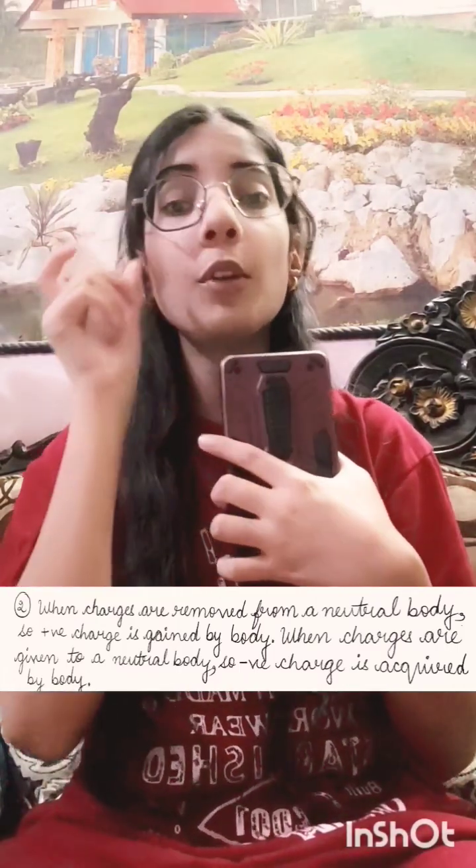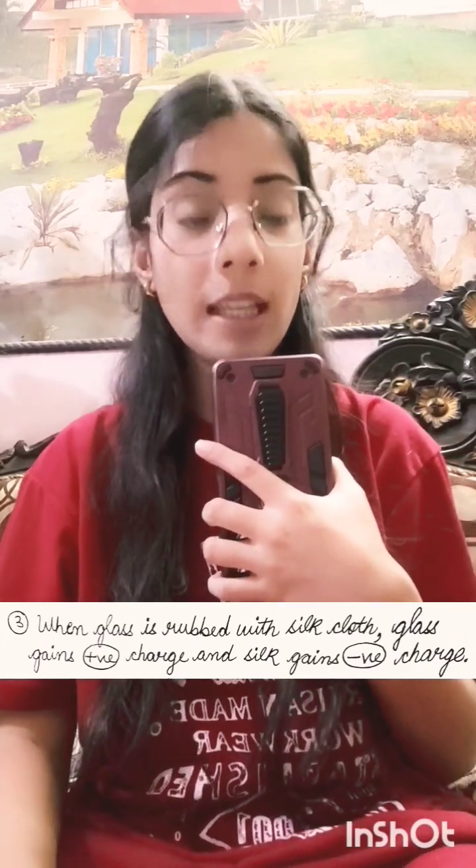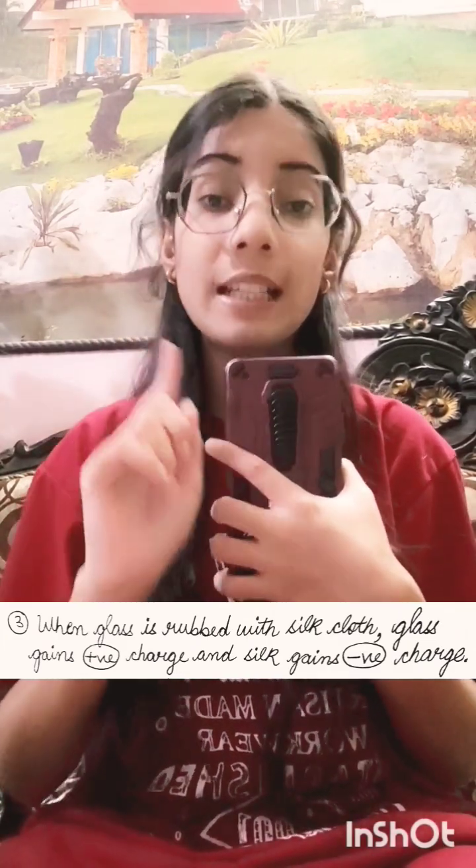2. When a charge is removed from a neutral body, then that neutral body gains positive charge. And when charge is given to a neutral body, then that neutral body gains negative charge. 3. When a glass rod is rubbed with silk cloth, then the silk cloth gains negative charge and the glass rod gains positive charge.